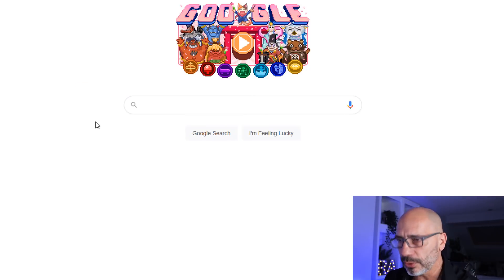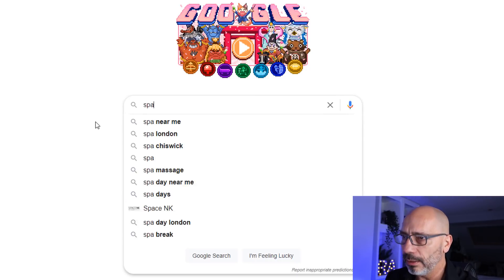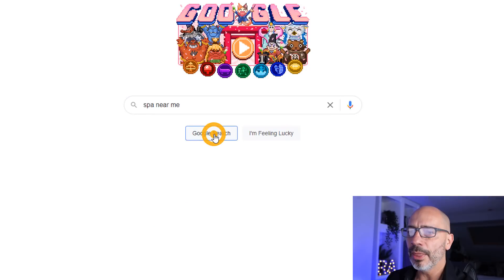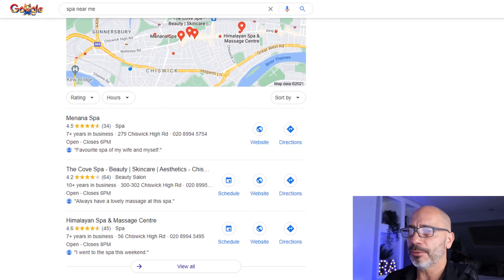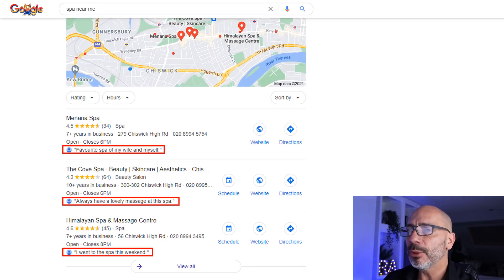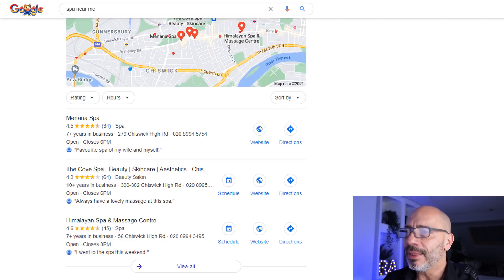Let me show you what they are and how you can do that by jumping on the computer. I'm going to go to Google and search for a keyword that will trigger a Google Map Pack result. Let's search for something like spa near me. This result shows three different business listings, all of which have a justification — and they all seem to have the same one, which in this instance is the review justification.